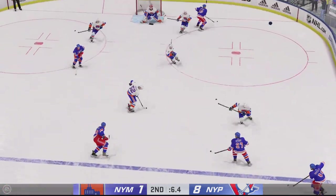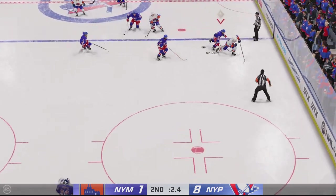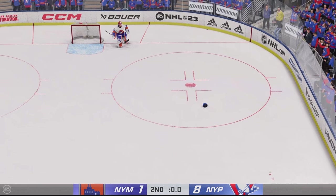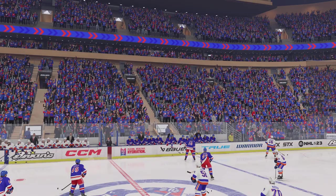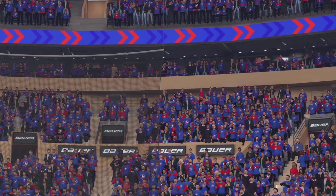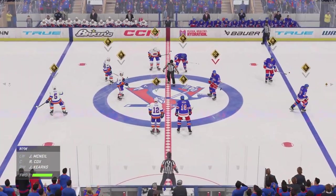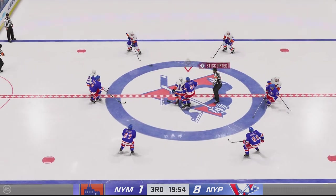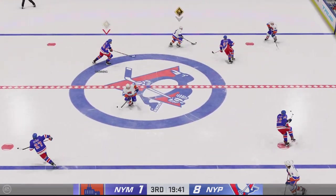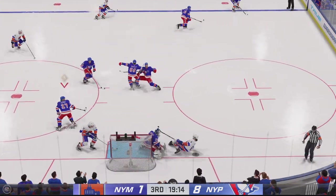The puck departs the zone. Pass broken up. There's the buzzer, bringing period number two to a close. We've got lots more in store here on this broadcast, so don't even think about going anywhere. Third period action — are you ready? I'm ready, Ray's ready, the players are ready. Let's go. They've dropped the puck here in the third, and it's been a blowout thus far — let's see if there's any sort of response.